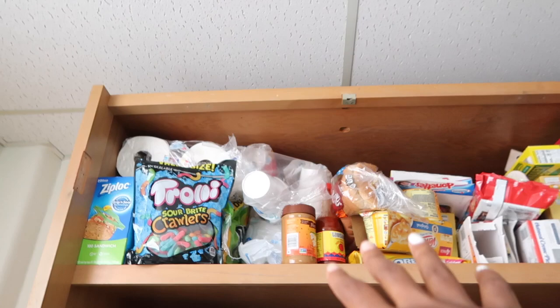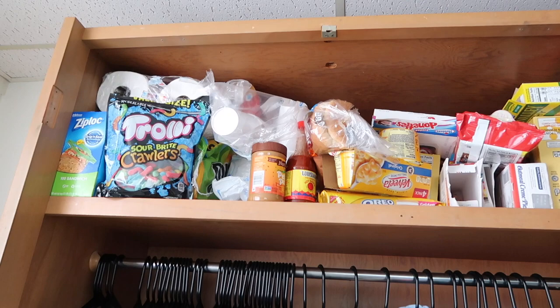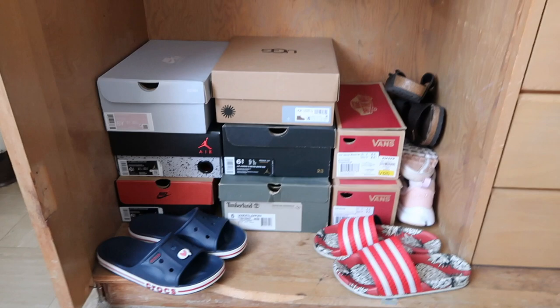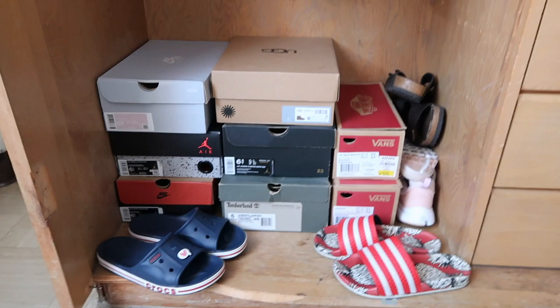It looks very messy right now because I have not reorganized it since I've been here, but there's that — my snacks, my cereal, some cups, some bowls, paper towels, toilet paper, all that good stuff. And then down here I have my shoes. I only brought eight pairs of shoes, and then workout shoes, slides, slides, and more slides.